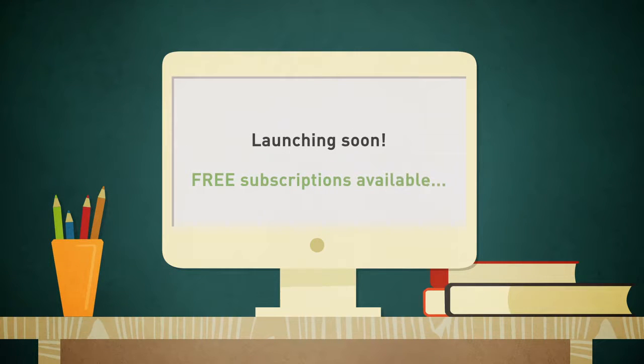It's easy to get started. Go to CartWiz.com now to sign up for a free 30-day trial, and within minutes, CartWiz can be working for you.